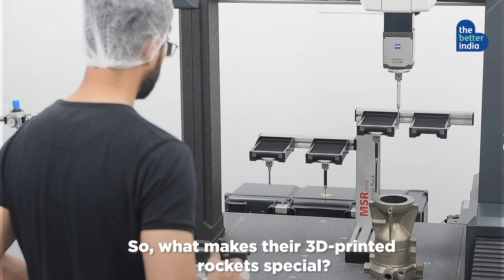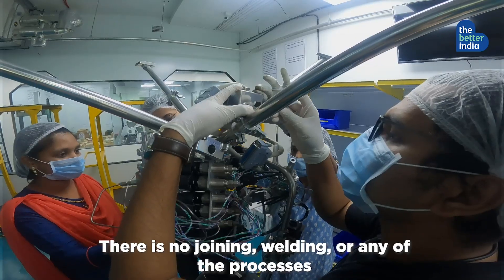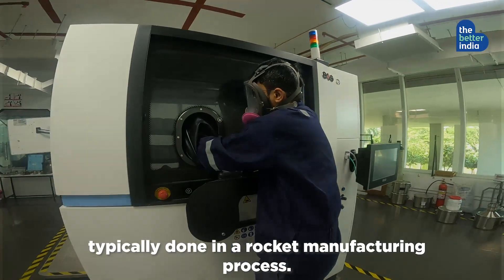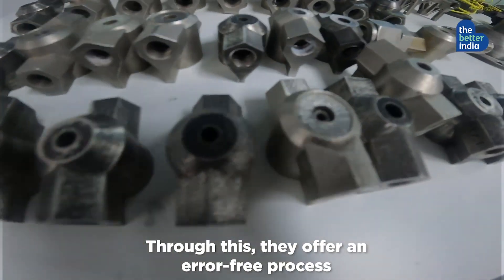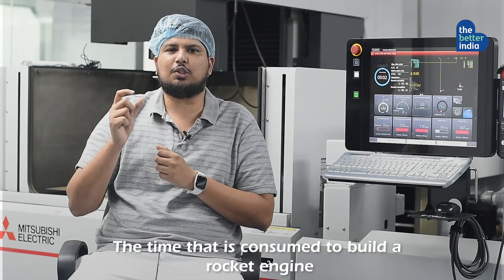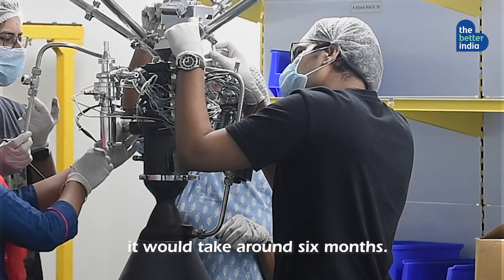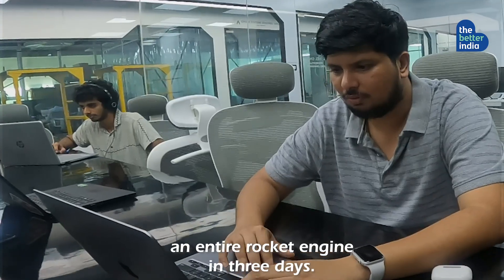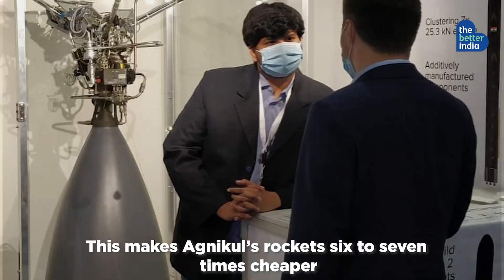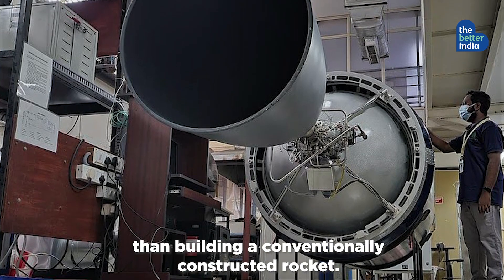What makes their 3D printed rocket special? The entire rocket engine is a single component — there is no joining, welding or any of the processes typically done in a rocket manufacturing process. Through this, they offer an error-free process for building rockets. Conventionally it would take nearly 6 months, but we are able to print an entire rocket engine in 3 days — that is the massive advantage we have. This makes Agnikul's rockets 6 to 7 times cheaper than a conventionally constructed rocket.